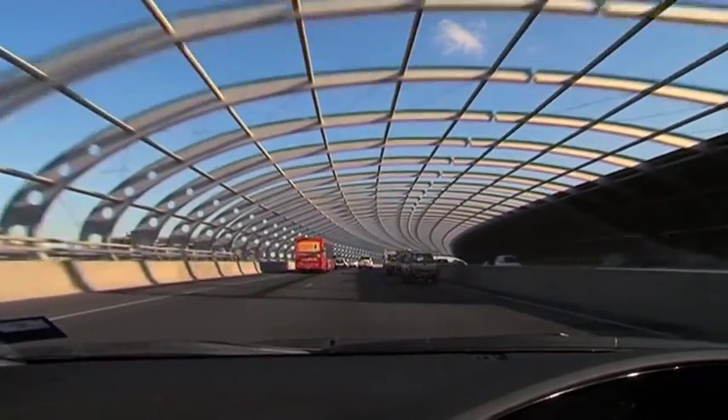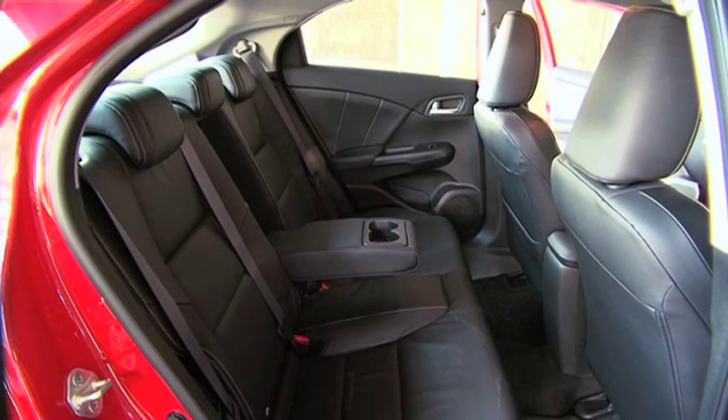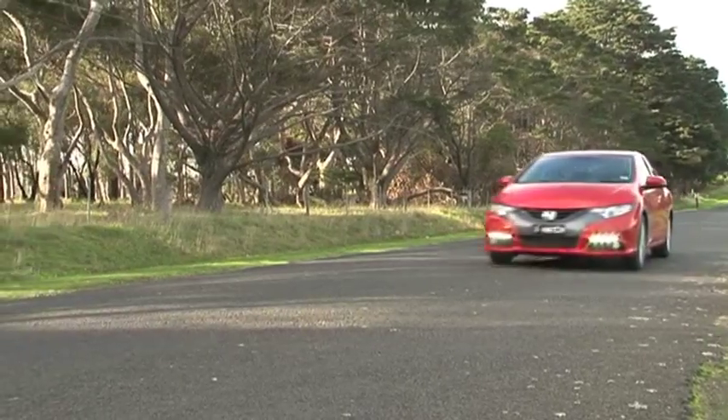But while the driver enjoys a commanding view of the road, rear vision is pretty poor when parking. The rear cushion is set low and headroom is tight, forcing bigger folk to adopt a slightly uncomfortable knees-up position. And unfortunately, there's a fair bit of tyre noise entering the cabin at speed.